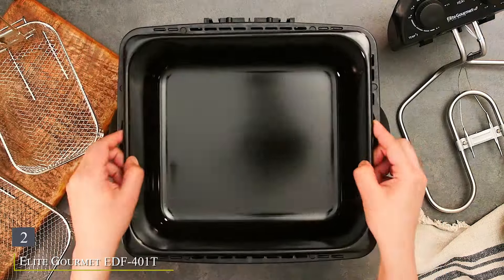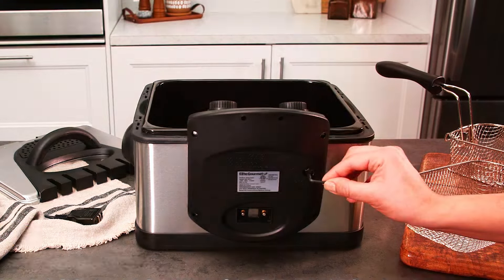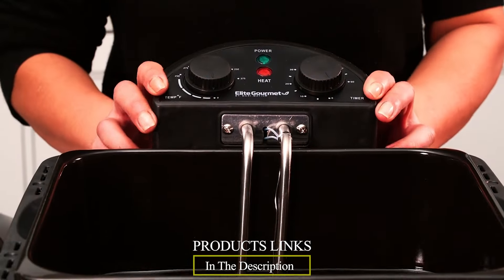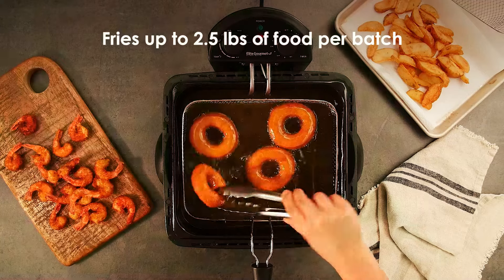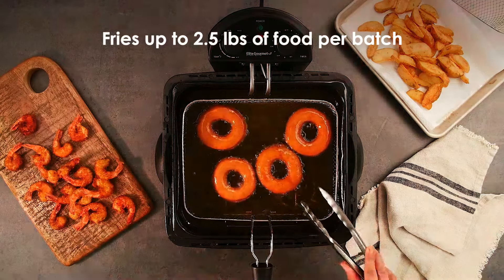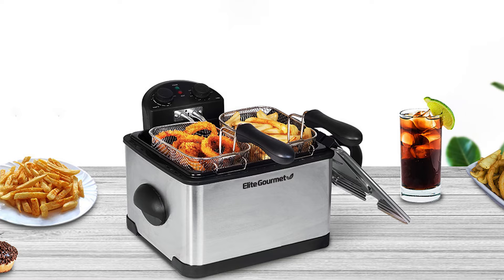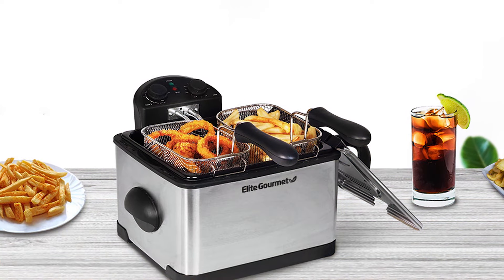Number 2: Elite Gourmet EDF 400 and 1T Electric Immersion Deep Fryer with three baskets, the perfect addition to your kitchen for all your frying needs. This sleek and stylish deep fryer is designed with a durable stainless steel body, adding a modern touch to any countertop while ensuring long-lasting use. The EDF 400 and 1T stands out with its three-basket system, offering versatility and convenience.